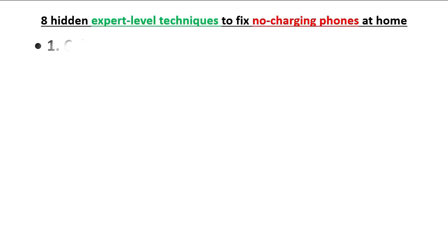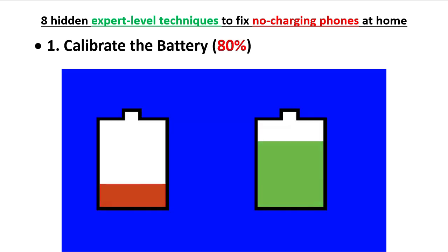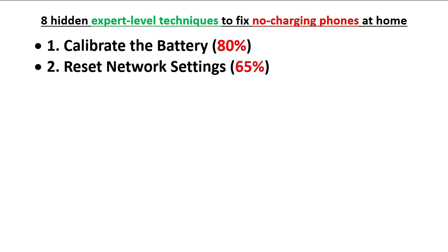The first technique is calibrating the battery. Don't worry — calibrating the battery is something you can absolutely do at home as a beginner. 80 percent of no-charging phones can be resolved by calibrating the battery. We will see the details in the next section.